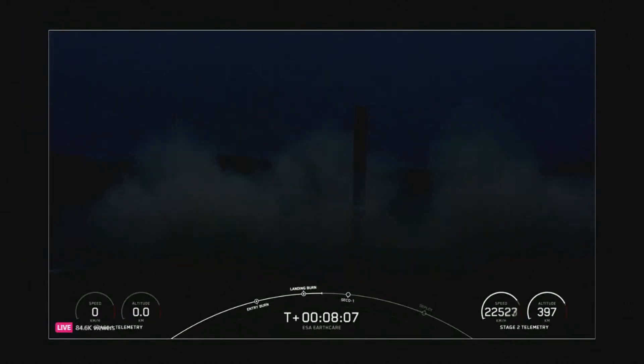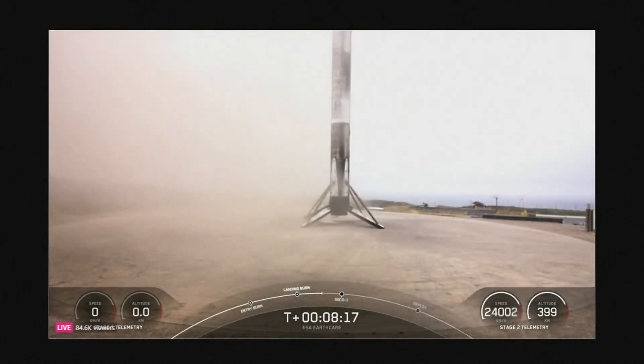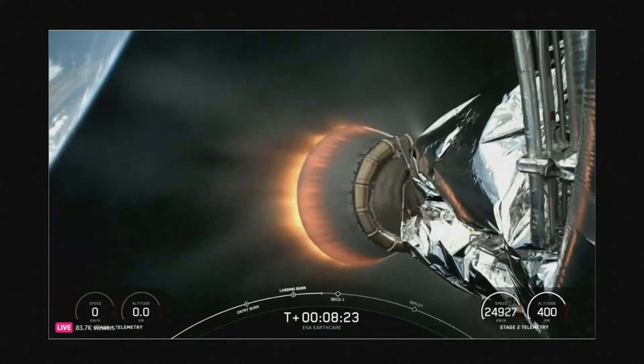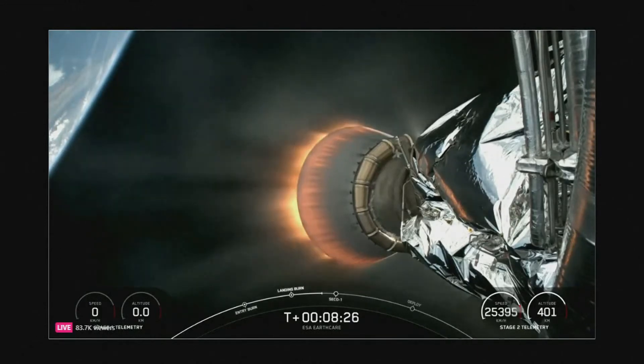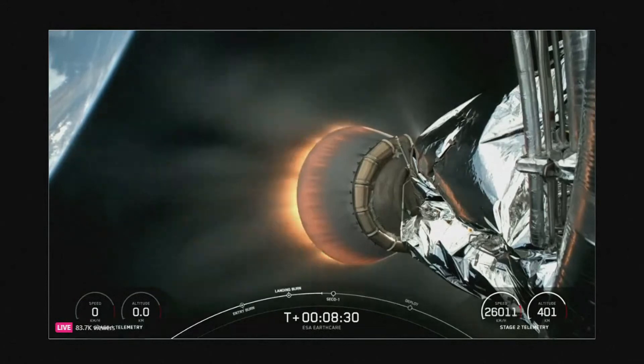And there you have it. Falcon 9 has successfully landed at Landing Zone 4 at Vandenberg. This was the seventh launch and landing for this first stage, and this landing marks SpaceX's 314th recovery of an orbital-class rocket, including first-stage landings for Falcon 9 and Falcon Heavy.